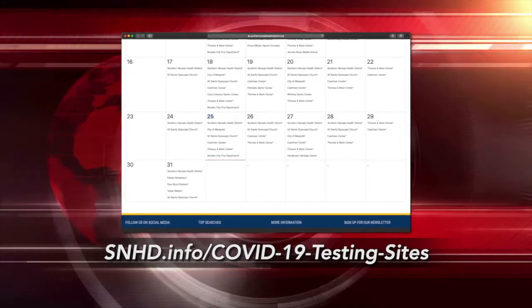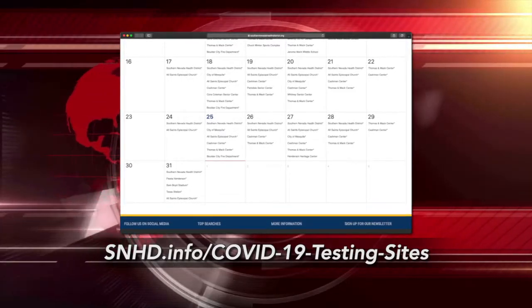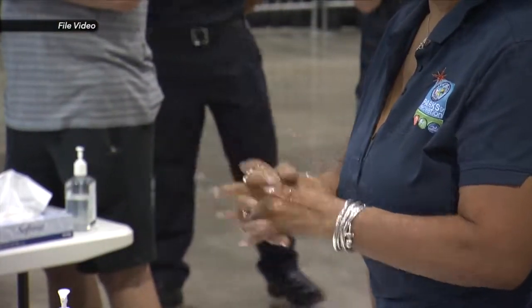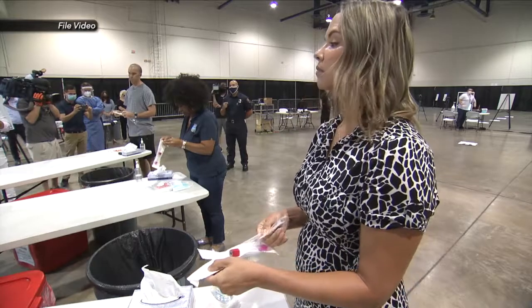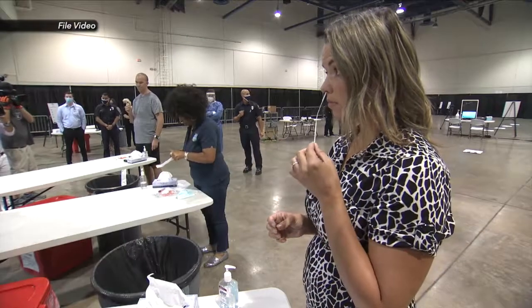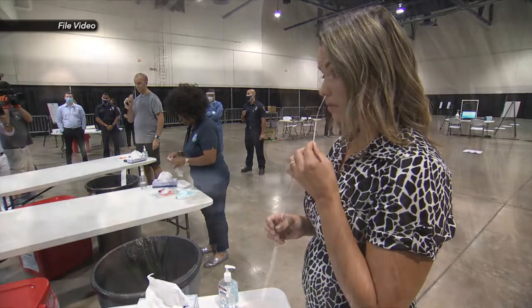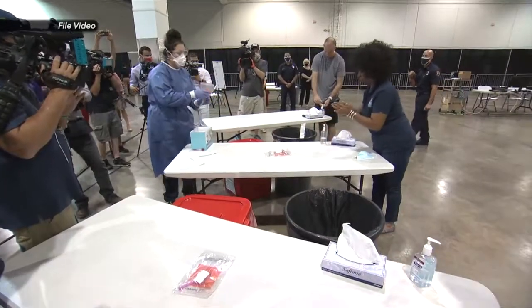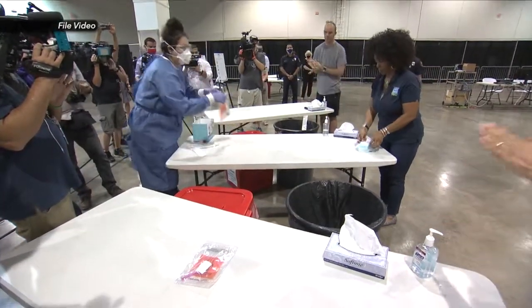Now, from the Southern Nevada Health District to the entire state of Nevada — the state also confirms it will not be adopting the new guidance from the CDC when it comes to testing. State health officials concur with the Health District in strongly recommending testing for all individuals, symptomatic or asymptomatic, if they have come in contact with a person diagnosed with COVID-19.